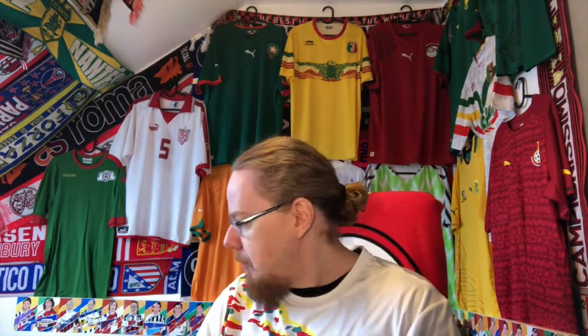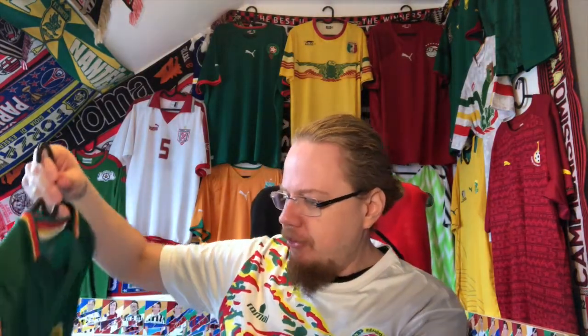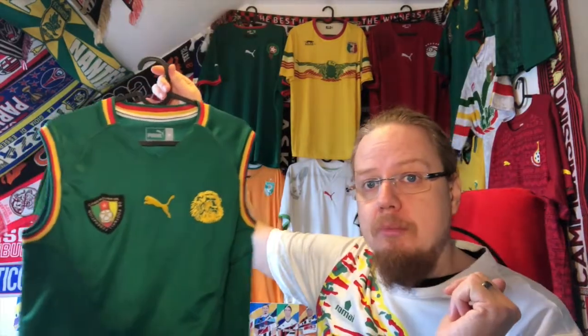Hello, my soccer universe, and welcome to another collection video — an African collection video. I realized I have shown you almost all of my African shirts; there are only four that I have not made a video of yet. Maybe by the end of this AFCON we will have looked at all of them. I'm wearing one of the more spectacular ones, and I'm going to show you what I consider one of the most infamous shirts ever released: the 2002 Cameroon home jersey.